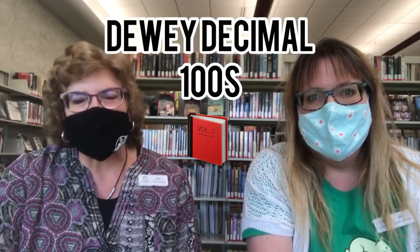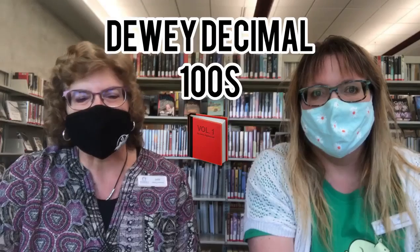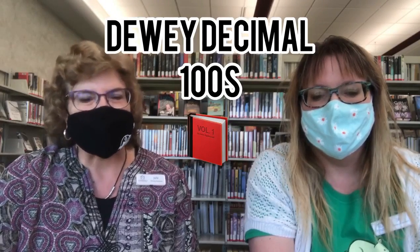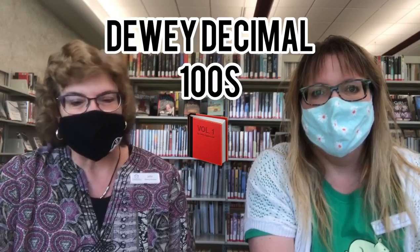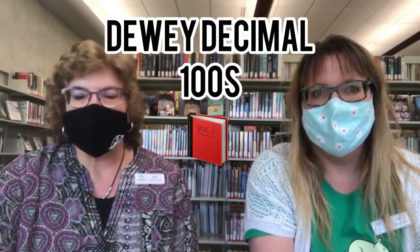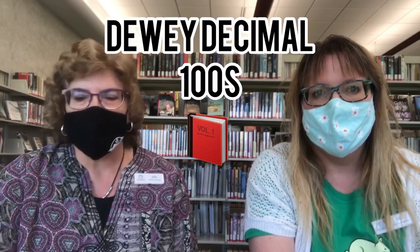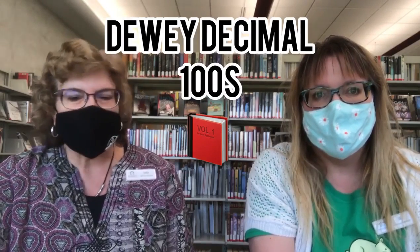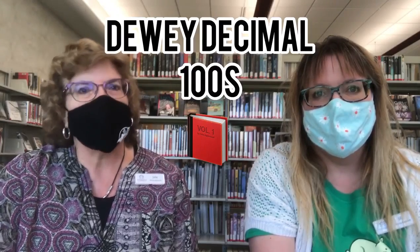The Dewey Decimal classifications were created by Melville Dewey. This is the most widely used library classification scheme in the world. Dewey worked at the Amherst College Library in the 1870s and began to reclassify how the facility's books were organized. There is also a zero to 100 classification where you'd find books like Excel for Dummies, How to Use My iPhone, and The Farmer's Almanac — but we decided not to talk about those. So we're going to jump right into the 100 series.